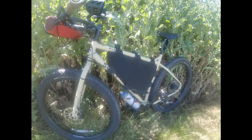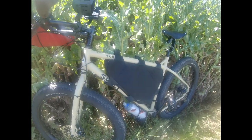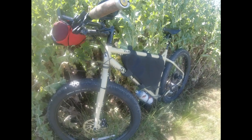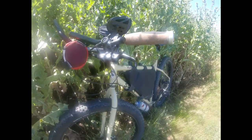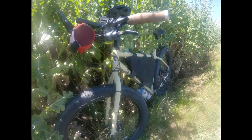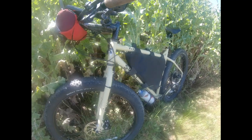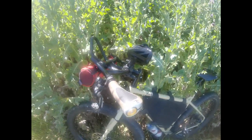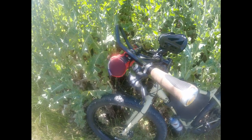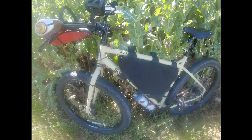Welcome folks, this is my Surly ECR. What does ECR stand for? Hell if I know — nobody knows. I believe Surly probably tossed some darts at a dartboard and those were the random letters selected. This big bomber — it'll do everything. I think E stands for 'everything' because it'll ride road. Look at those tri bars up there. Today I'm doing about 40 miles road and about 10 miles of good dirt single track.